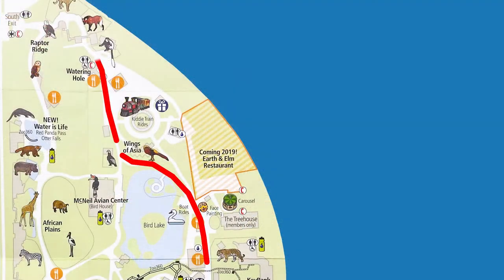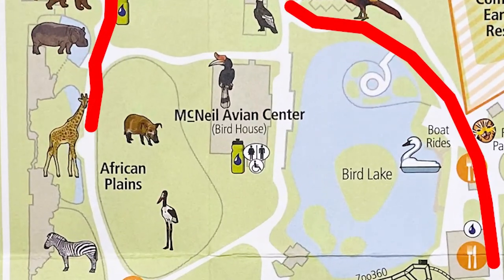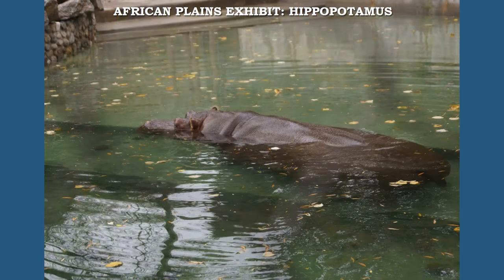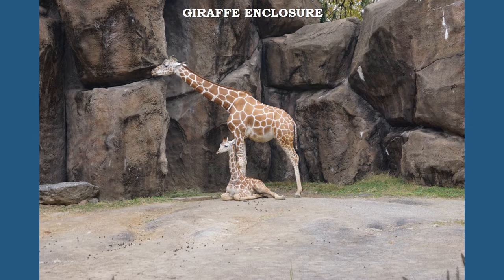The Africa Plains exhibit provides the visitor with a variety of animals originating in Africa. Here you will find some of the largest and most popular animals: hippos, giraffes, red river hogs, rhinos, cheetahs, and zebras.